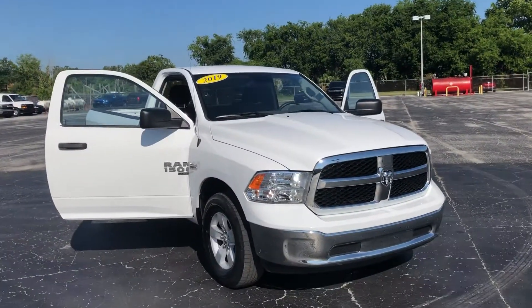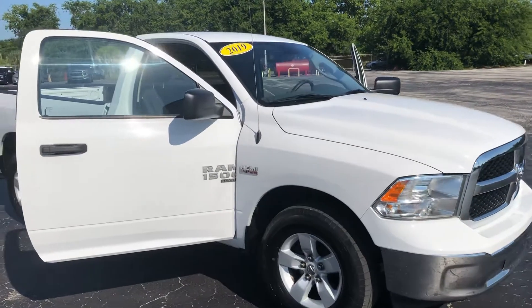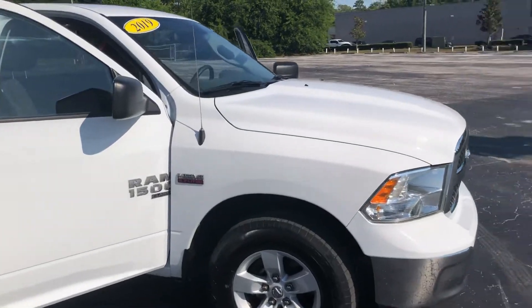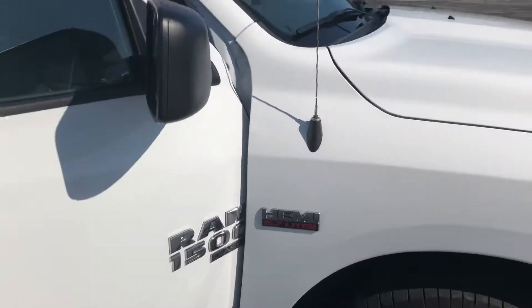Hey, good morning Michael, this is Joe with Davis Automotive in Gainesville. Just wanted to send you a quick walk-around video of the Ram 1500. This is the 2019 Tradesman Classic with about 37,000 miles, and it does have a 5.7 liter V8.